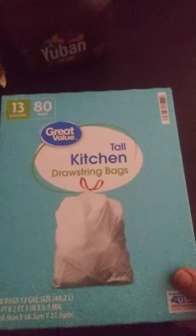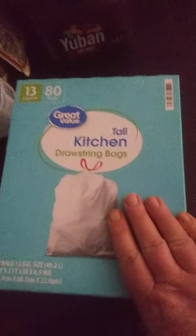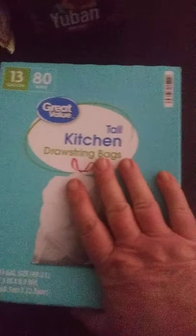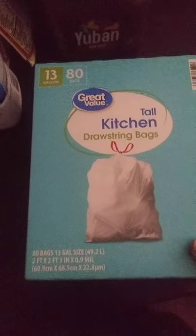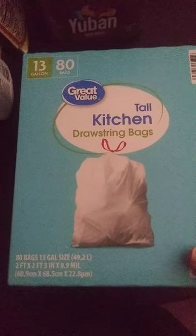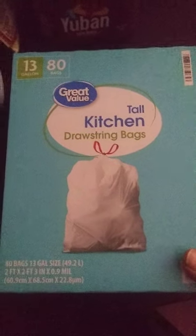I was cleaning up and realized I only had 2 trash bags left, so in a panic that's what actually spurred me into making the Walmart order. I have 13-gallon trash bags, and this is 80 bags. I usually get the 120-bag pack, but they didn't have that available online — very bizarre. These are $9.74, great value brand, and I chose the kind without scent.